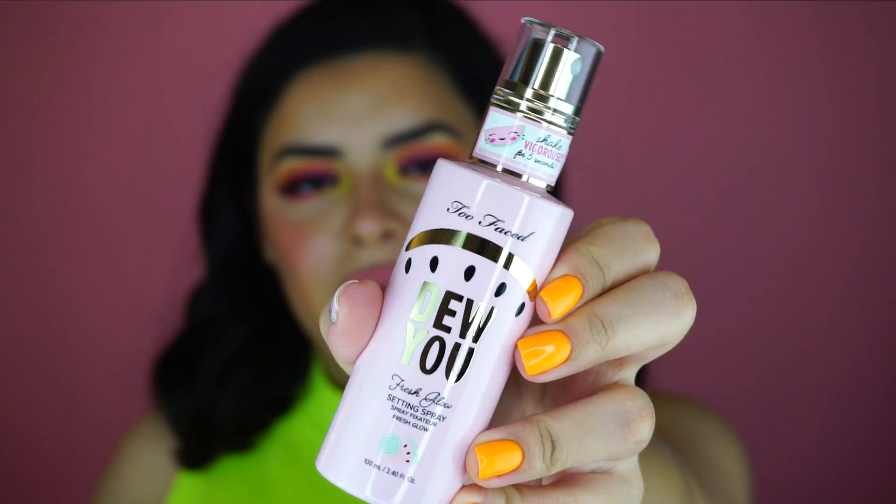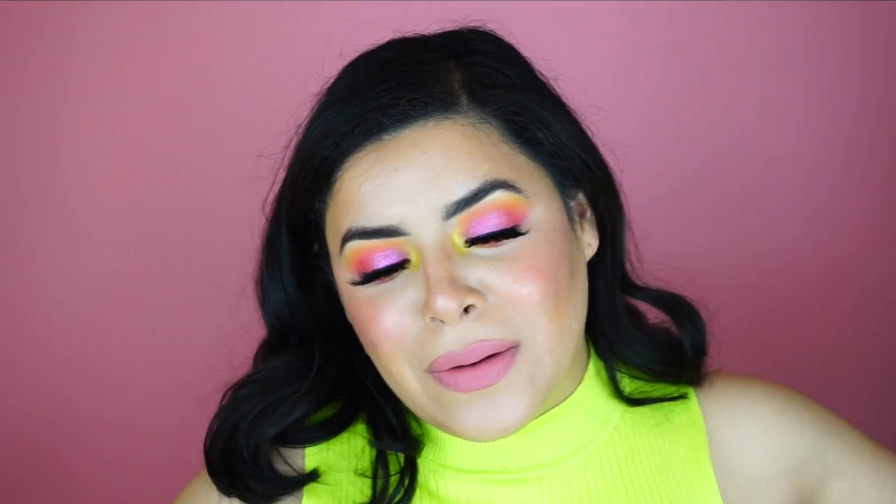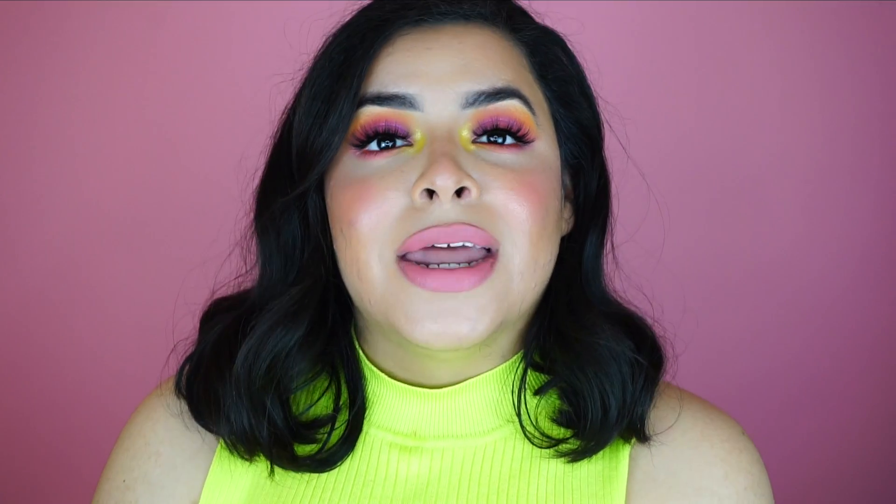Now to finish off this look I'm so excited — I'm going to show you guys this Too Faced Do You Setting Mist. You just shake it for five seconds and spray it on your face. I didn't notice it kind of squirted pink everywhere, which is a bit weird. Alright guys, that is the finished look — a very dewy watermelon summertime glam. If you're not comfortable with color this look might not be for you, but I hope you enjoy watching. Give this video a thumbs up, subscribe and hit the bell notification, and let's become part of the unicorn fam by commenting your favorite color below. Thank you guys for watching!